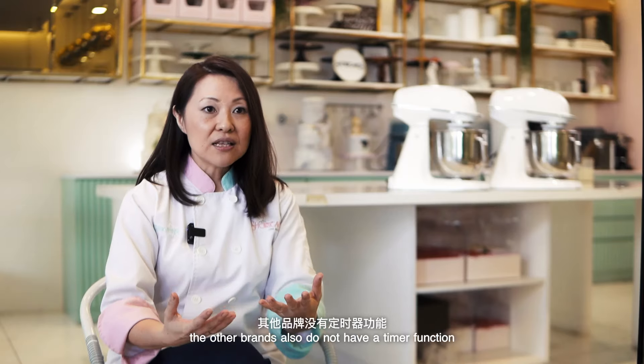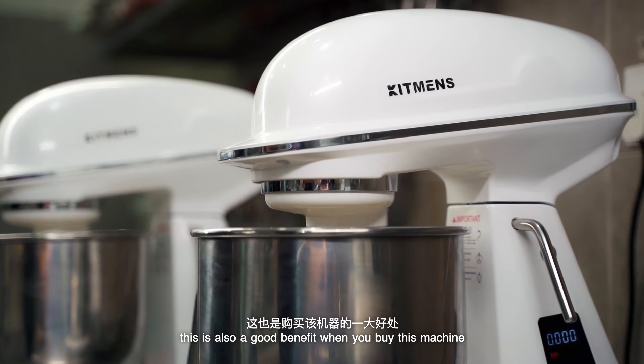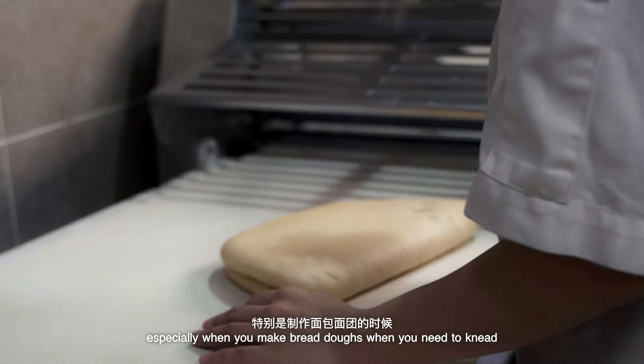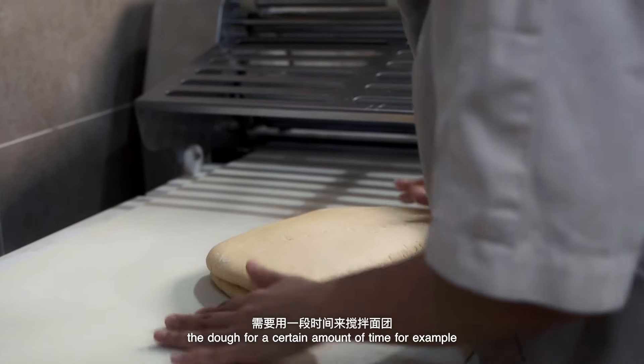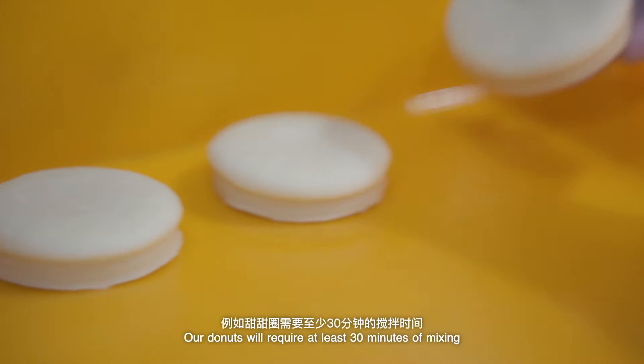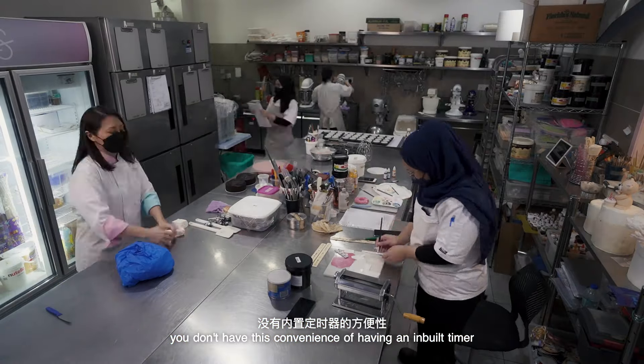The other brands also do not have a timer function, so I feel that this is also a good benefit when you buy this machine. Especially when you make bread doughs where you need to knead the dough for a certain amount of time — for example, our doughnuts require at least 30 minutes of mixing. With other brands, you don't have the convenience of having an inbuilt timer in the machine.